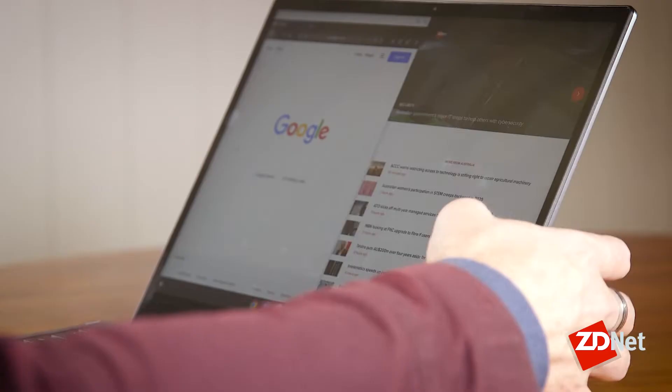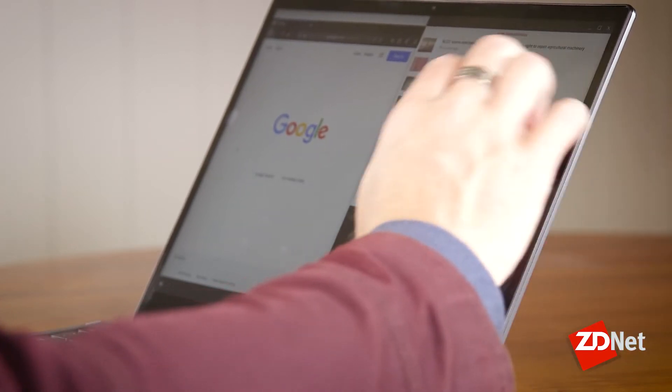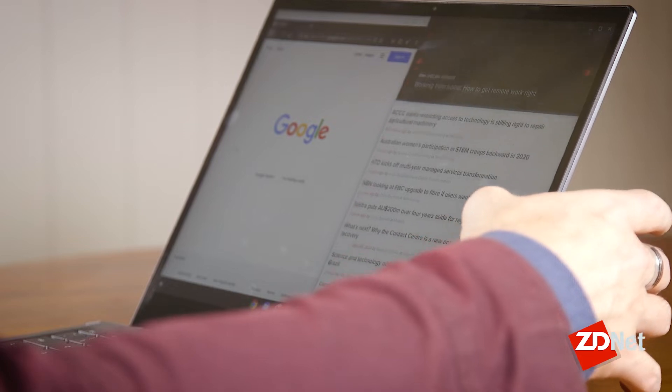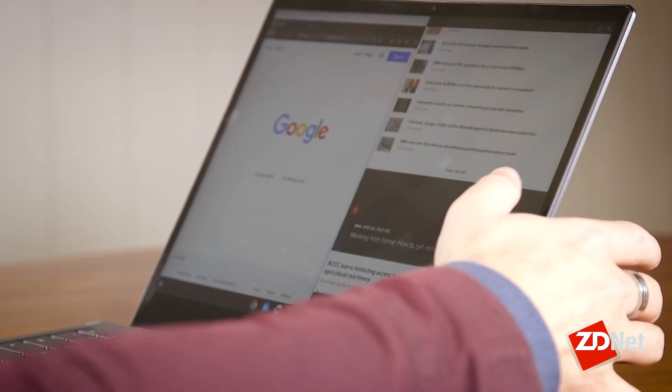Want to use Firefox on a Chromebook? You could use the Android version, and then you could also run the Linux version of Firefox, or you can actually run both. And thanks to some Parallels integration, if you have the right hardware, you can even have a third version, which is the Windows version.